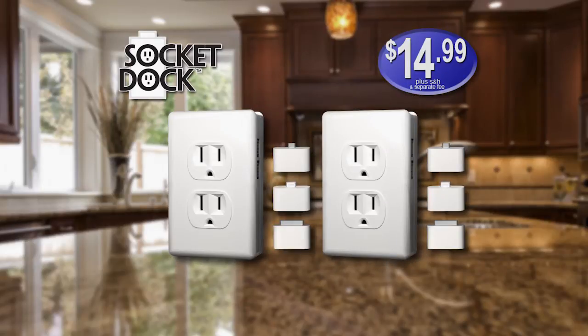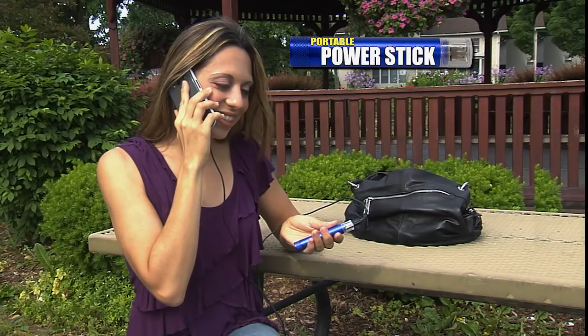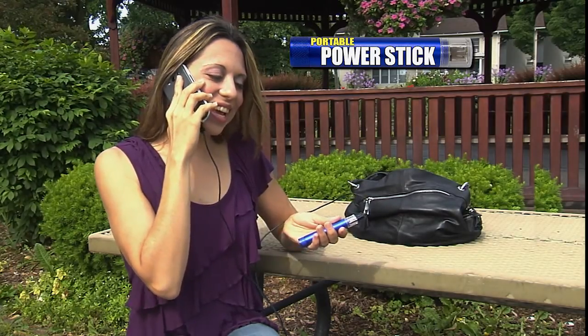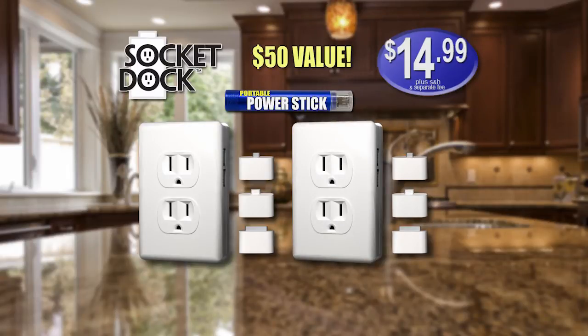That's right, you can get two SocketDocks. But wait, you can also get our portable power stick. It goes with you for an easy, quick charge so you'll never run out of battery. You can get it all — two SocketDocks and the portable power stick, a huge $50 value for just $14.99. Call now.